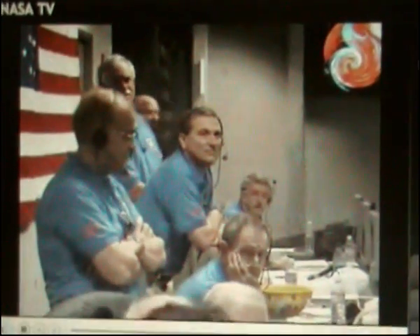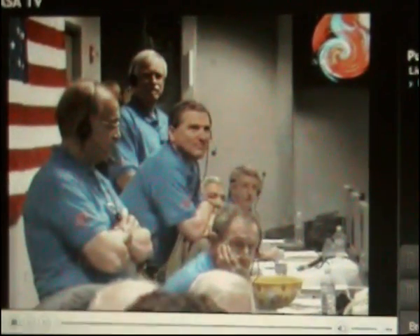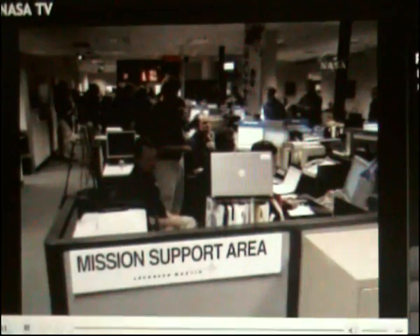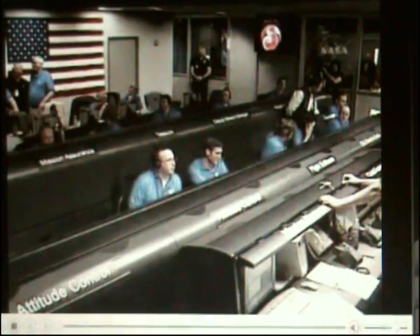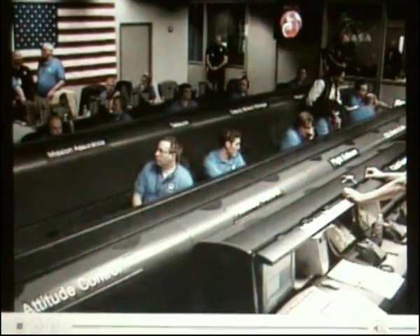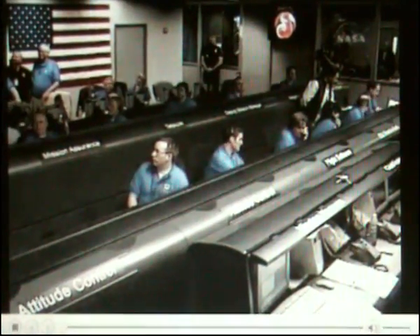1 minute past the entry point. We still have a signal via direct and via Odyssey. 2 minutes past the entry point. We still see it on direct as well. At this point in time, we notice a drop in the Odyssey signal but we still have Odyssey data.